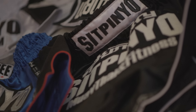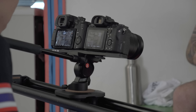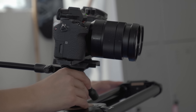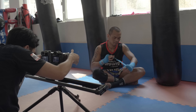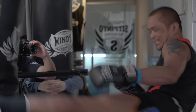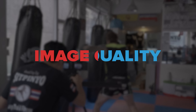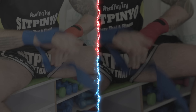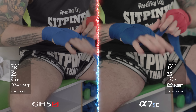To test out the two cameras, I've decided to take them here — Si Pinyo in Central, a Thai fighter's paradise, and the perfect testing ground for our two cameras in a run and gun scenario. Thanks to my assumptions that we were rendering to 1080, there's a lot of noise in this first shot.